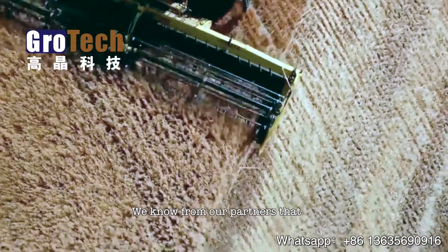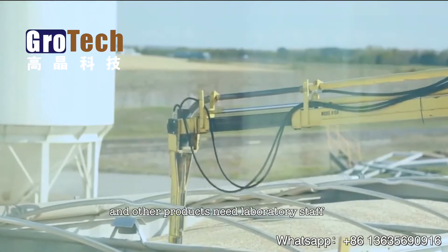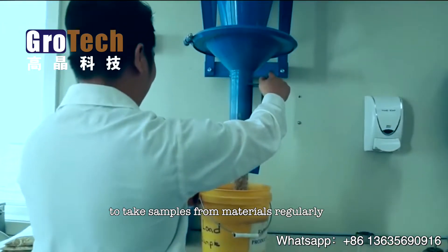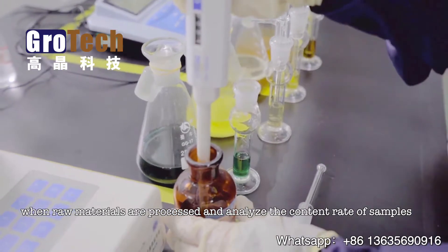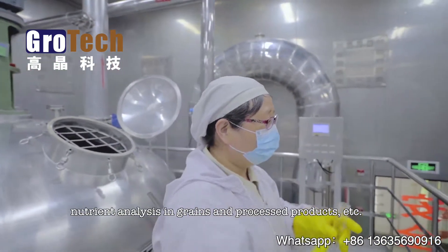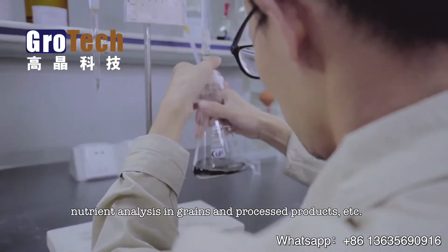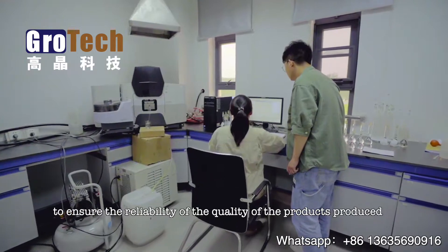We know from our partners that many large processing factories of grains and other products need laboratory staff to take samples from materials regularly when raw materials are processed, and analyze the content rate of samples — such as nitrogen protein testing programs in grains and nutrient analysis in grains and processed products.